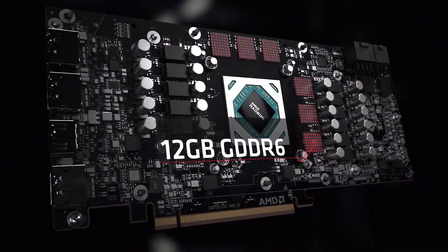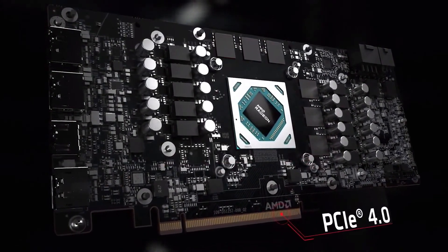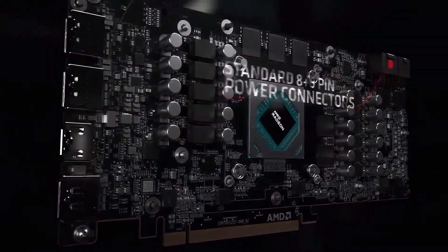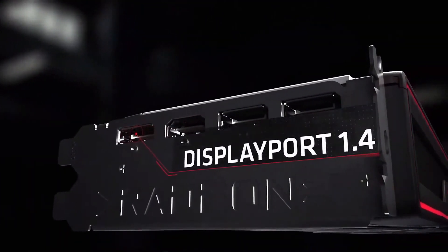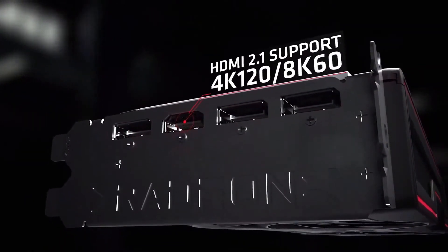These boards feature 12 gigabytes of high performance GDDR6, support the latest PCIe 4.0 motherboards and standard edge based power connectors. The RX 6700 XT also supports DisplayPort 1.4 and HDMI 2.1 for the latest high refresh rate displays in the market.